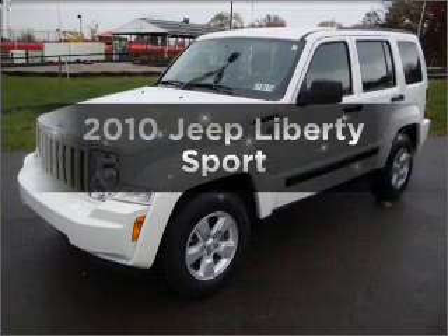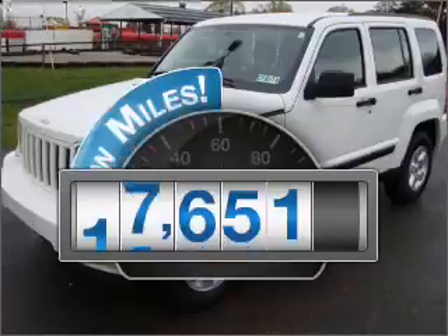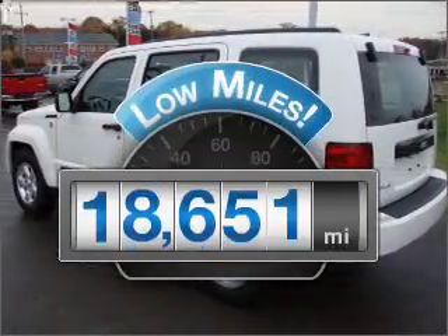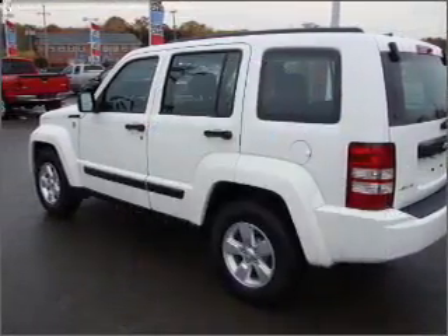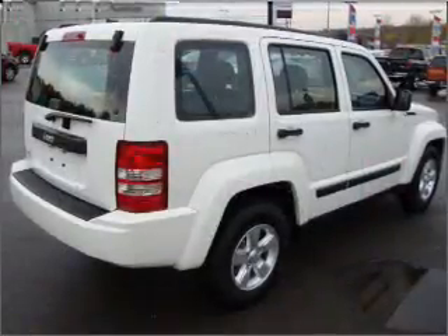Check out this 2010 Jeep Liberty. This is the set of wheels you've been looking for. Get more for your money with this vehicle that features low mileage and dependability. With a reliable six-cylinder engine connected to a smooth shifting automatic transmission,